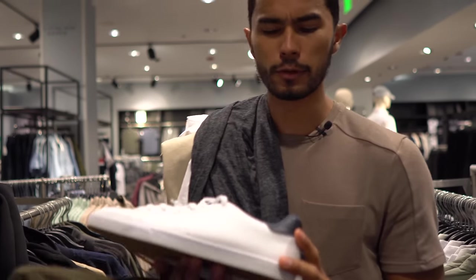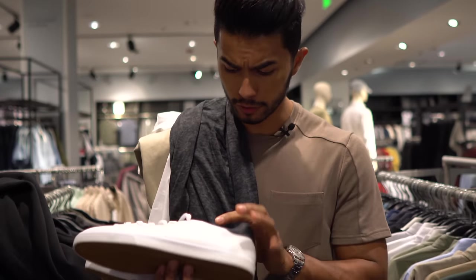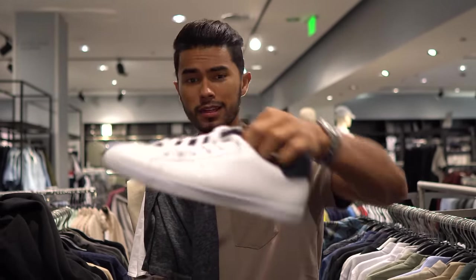The shoes at H&M probably won't last you that long, but for 30 bucks it's a good replacement for the Adidas Stan Smith, which will run you like 70 to 80 bucks.